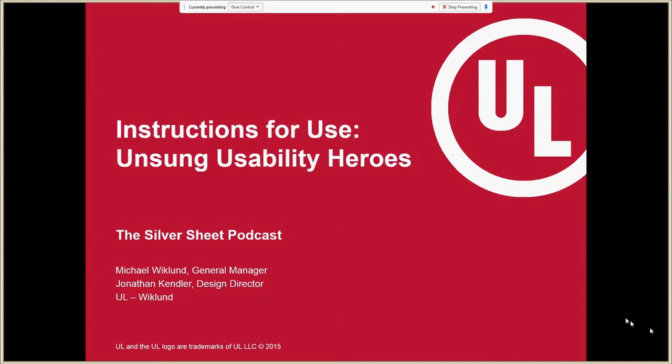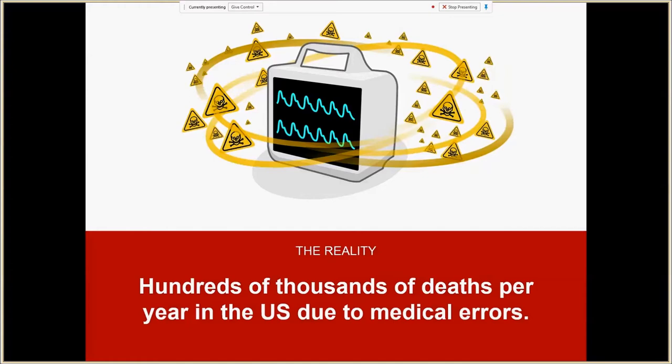In our business, as human factors specialists, we get involved in helping manufacturers address the new imperative to apply human factors engineering to make products safer as well as effective, keying into the regulators' concern about safety and effectiveness. There's a legacy now of a lot of people getting injured and killed by medical errors. A lot of people are familiar with the data from the Institute of Medicine — their estimate that thousands of people are dying each year due to medical errors. The latest estimate was in the 200,000 to 400,000 range.